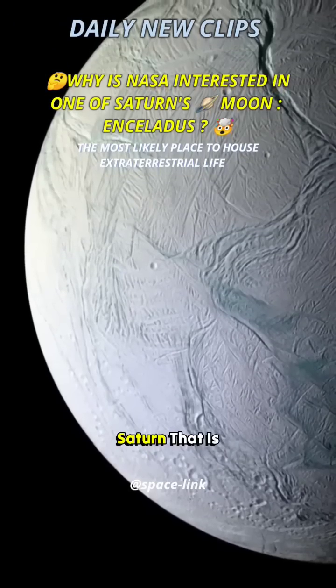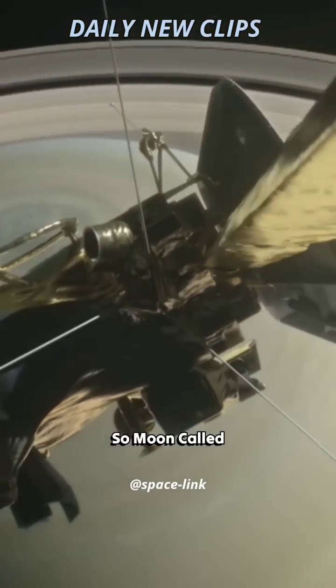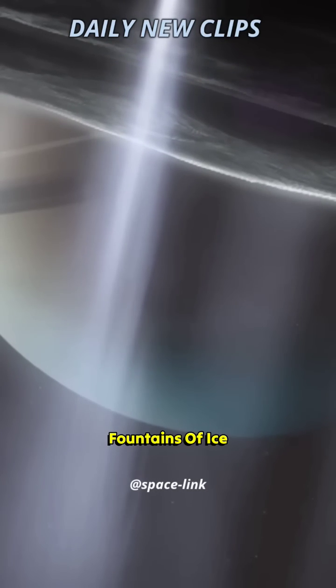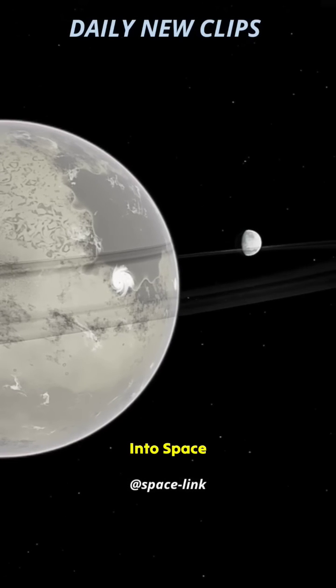There is another moon around Saturn that is equally, even perhaps more intriguing. It's a moon called Enceladus. What we see on Enceladus are fountains of ice rising up from the surface and disappearing off into space.